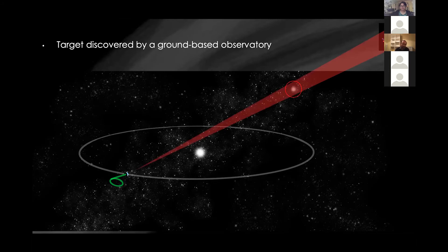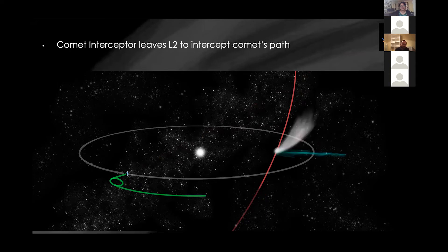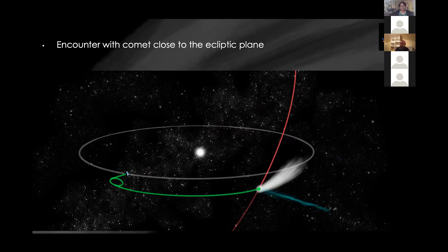Meanwhile, and actually before launch, various ground-based facilities — particularly LSST — will be searching the skies. When they pick up a suitable target, we can predict where it will cross the ecliptic and find one that reaches the right place within our operational period. We then depart from L2 to get ourselves in the right place at the right time, and have a fast flyby of our comet as it crosses the plane, within five or six years of launch. This will be a fast flyby mission, not a rendezvous like Rosetta, because there's no way energetically to match orbits — but this will be a brand new target giving us a lot of new information.